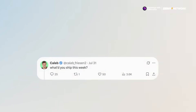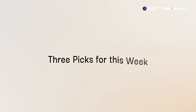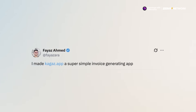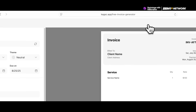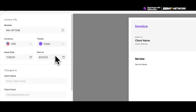Next up, just like the last couple of weeks, I asked you all what you had shipped this week, and I got replies from a bunch of people. Here are the three that I like the most. First of all, we have kazag.app, built by Fayaz Ahmed. Kazag is a platform that helps you create and manage invoices.